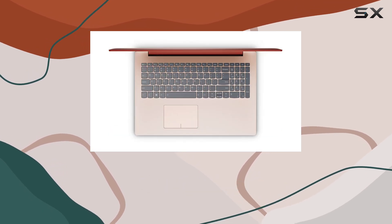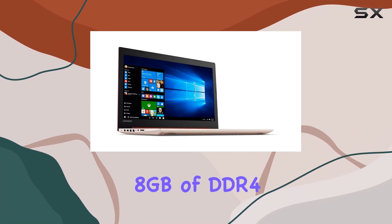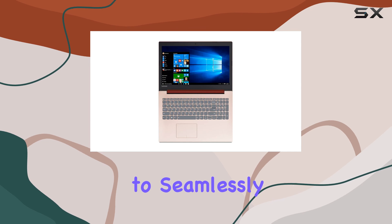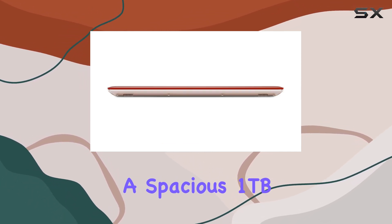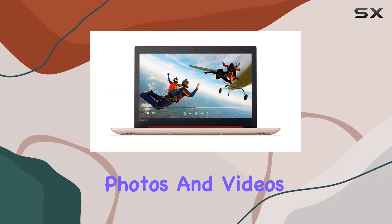When it comes to memory and storage, the IdeaPad 3 30 doesn't disappoint. With 8GB of DDR4 RAM, multitasking becomes a breeze, allowing you to seamlessly switch between applications without any lag. And with a spacious 1TB HDD, you'll have all the storage you need for your documents, photos, and videos.